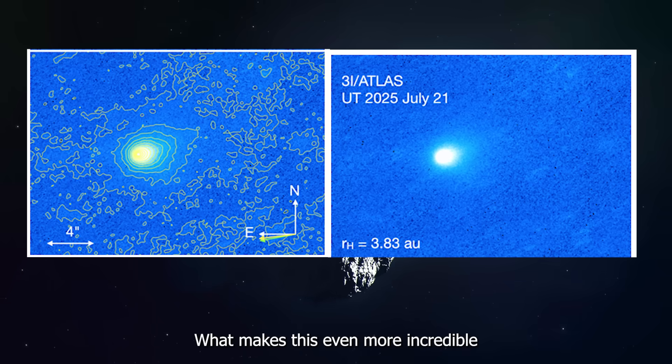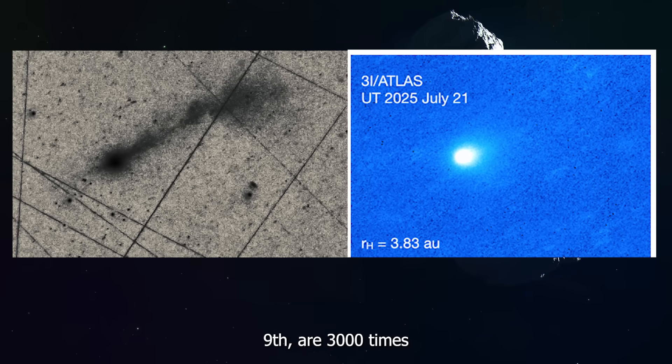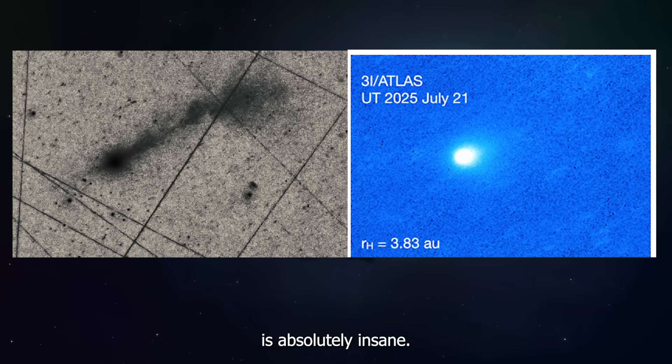What makes this even more incredible is that back in July, the Hubble Space Telescope captured this object and saw a small glowing cloud around it. These new jets captured on November 9th are 3,000 times bigger than what Hubble observed. 3,000 times bigger in just a few months is absolutely insane.